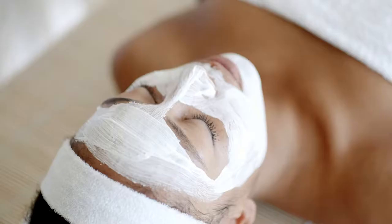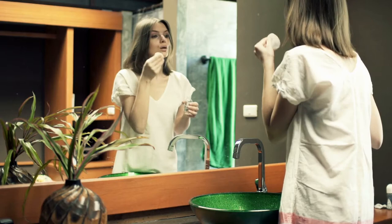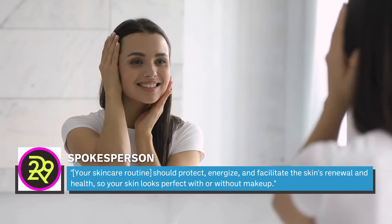Also, take time on your days off to purify your skin using products such as masks, serums, and even spot treatments if necessary. A spokesperson for Wren Skincare told Refinery29 that your skincare routine should protect, energize, and facilitate the skin's renewal and health, so your skin looks perfect with or without makeup.